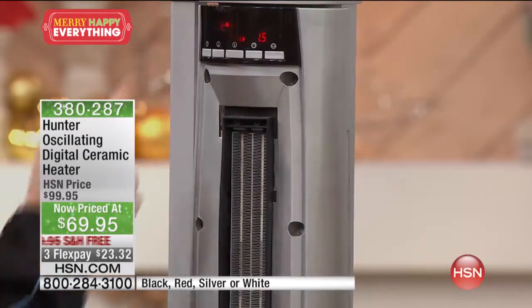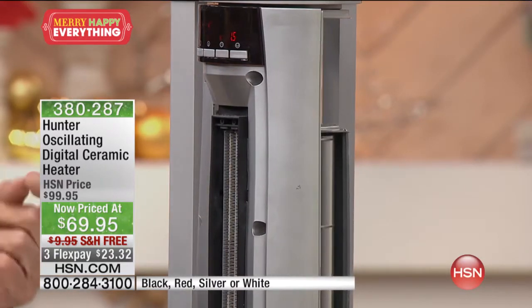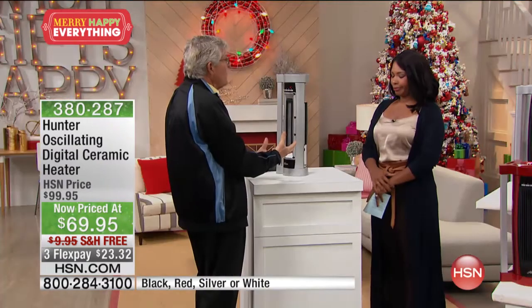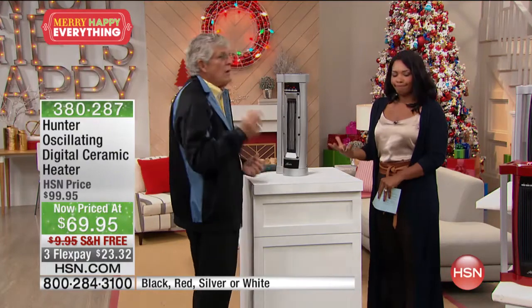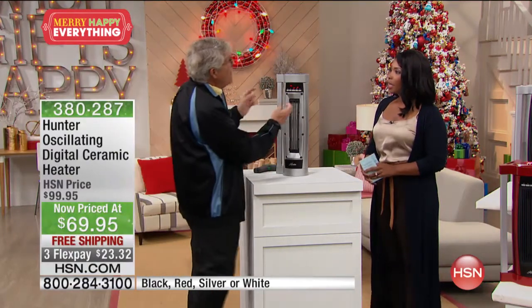I've got this one set on high heat for an hour and a half. Then I'll change it back to low — we use high to warm the room up quickly, and then low to keep it comfortable, using only 900 watts instead of 1,500.